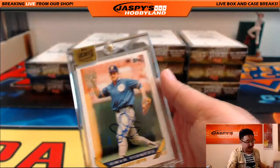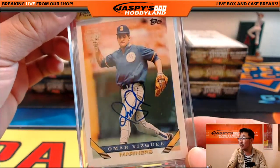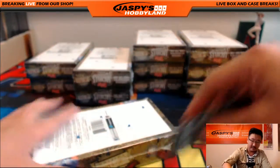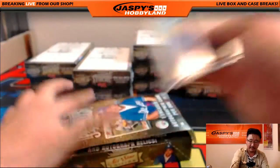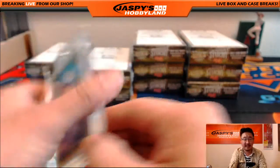We've got Omar Vizquel — this is a Mariners version of Omar Vizquel, 23 out of 44. This is archive number two, by the way. I'll post another one after this break. We've got Tony Fernandez, 36 out of 48.